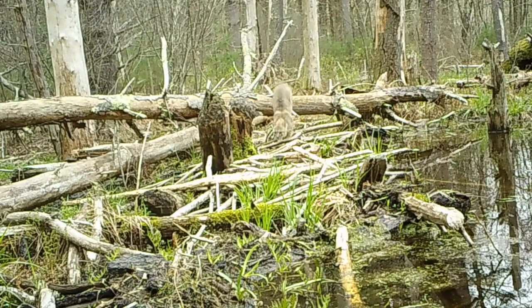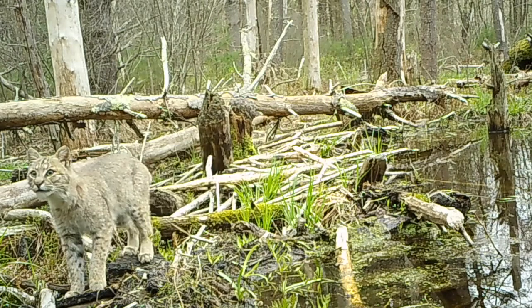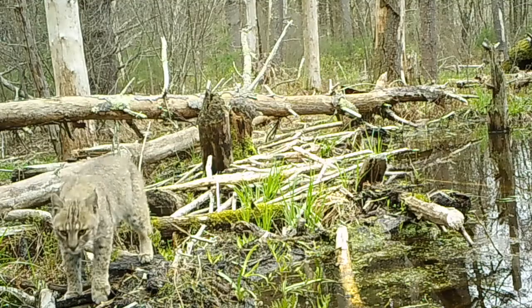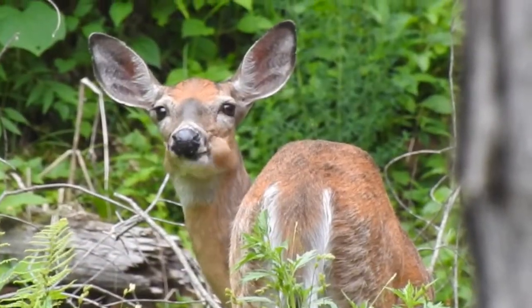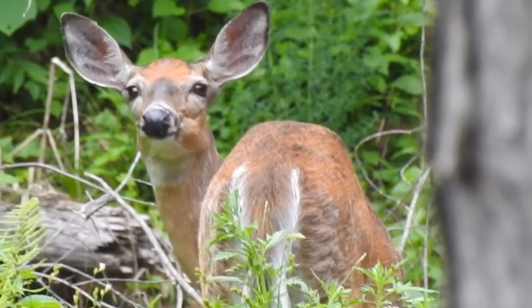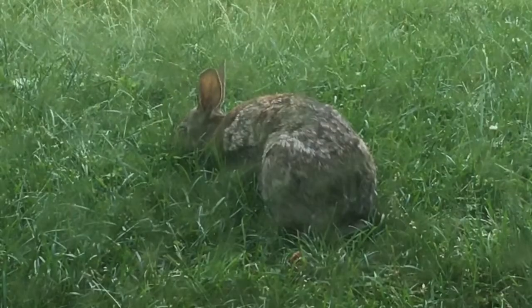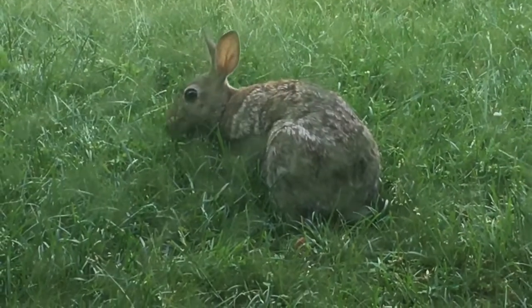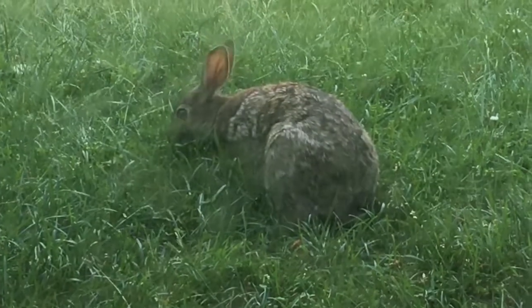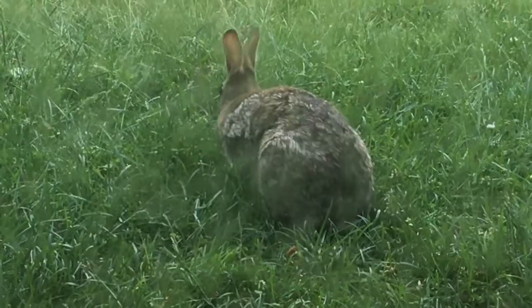This young bobcat has ventured out in the heat due to inexperience or hunger. Fortunately, it has a physical adaptation that will help, something that it shares with deer and rabbits. These animals have large upright ears which are richly supplied with blood. As blood enters the veins in their largely hairless ears, heat is released from the surface of the skin and the cooled blood is pumped back into the body.